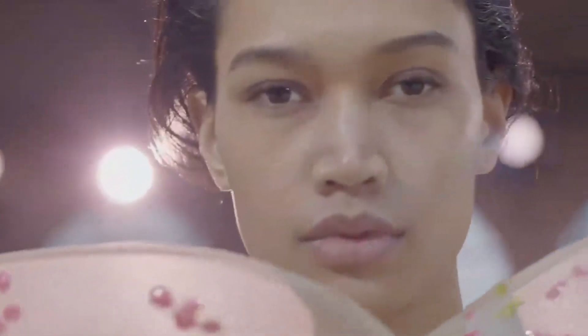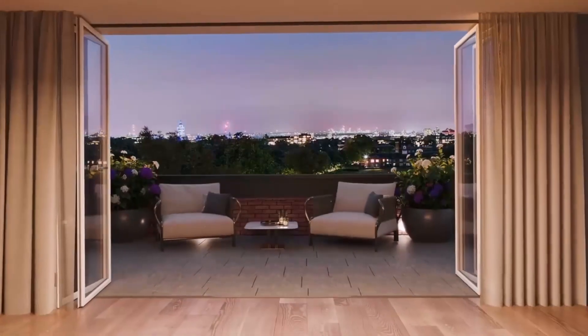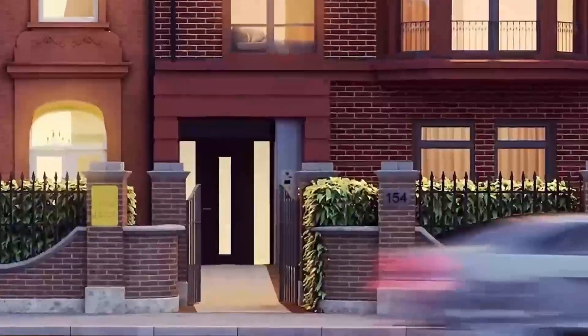Sophisticated yet simple, secluded yet unrestricted — a hidden gem with an unparalleled view of Hyde Park, one that echoes the grandeur of a glorious past.